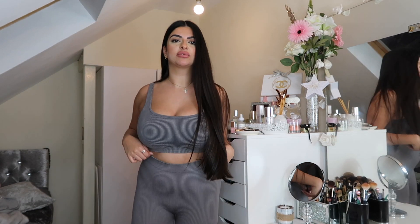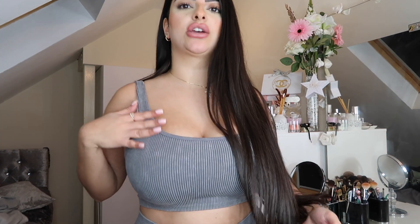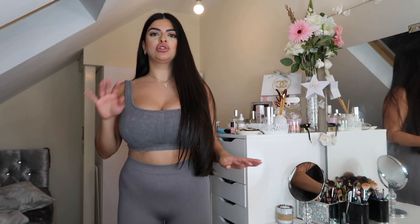So this is the first thing I got from Zara — it's a set. You have the top, which is a cute little crop top, and then you also have the leggings as well. This is really cute — it's like a grey ribbed material. I'm not sure about the prices so I'm going to link everything down below if they still have it on the website, but yeah it is a really affordable collection.